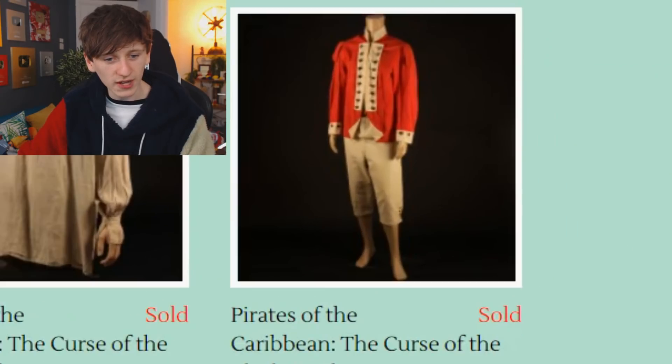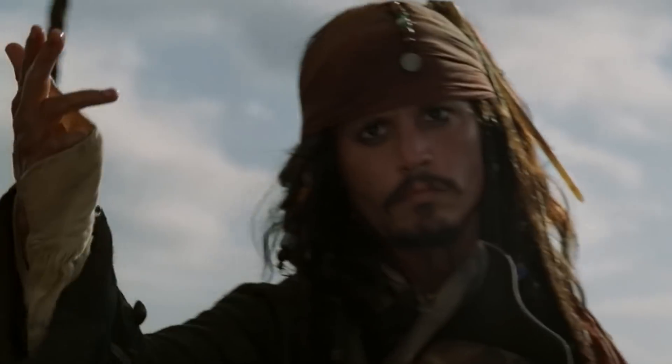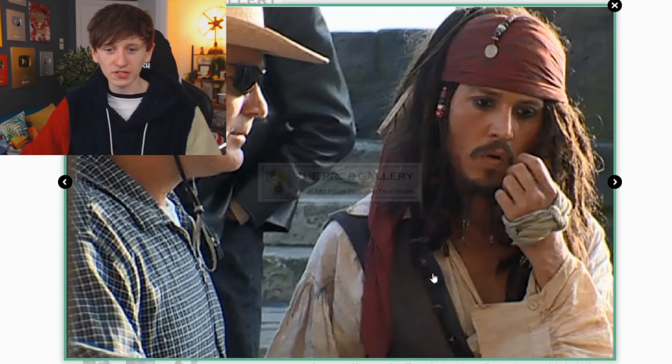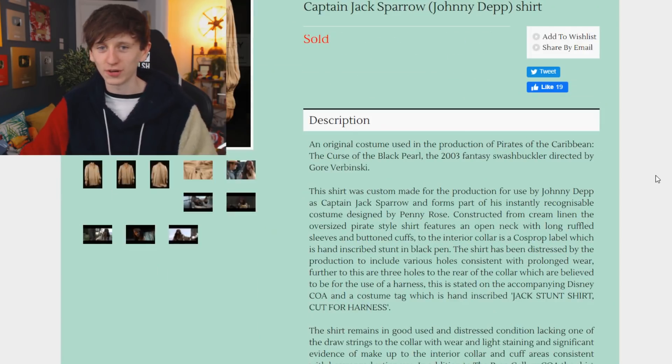Pirates of the Caribbean — what's in there? We've got a guard's costume and Captain Jack Sparrow's actual shirt, played by Johnny Depp — there it is, actually on him. This is already sold — I wonder how much that went for. Surely that went for quite a lot.